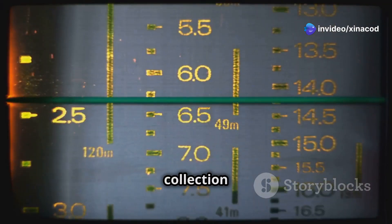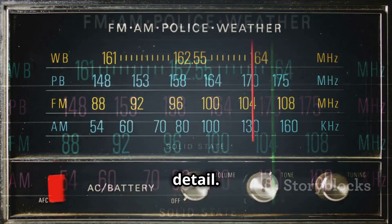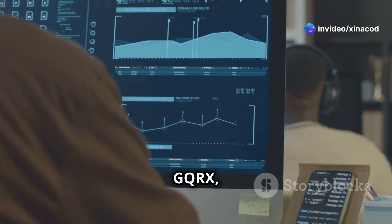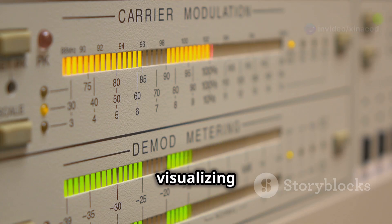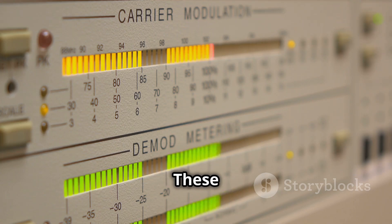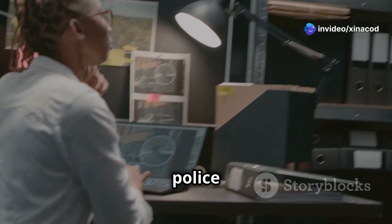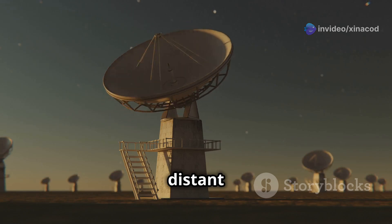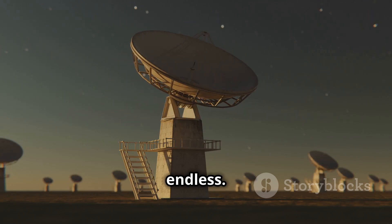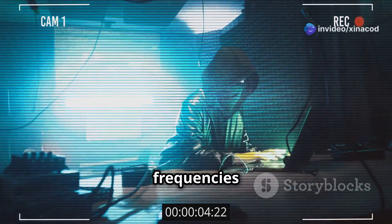Dragon OS boasts an impressive collection of SDR tools, allowing you to analyze radio frequencies with incredible detail. Whether you're a hobbyist or a professional, these tools are indispensable. Tools like GQRX, CubicSDR, and SDR Console provide a user-friendly interface for visualizing and manipulating radio signals. Imagine being able to tune into police scanners, monitor aircraft communications, or even listen to the faint whispers of distant satellites. Dragon OS makes it all possible — it's a playground for anyone interested in radio frequencies and signal analysis.